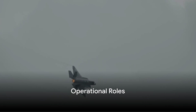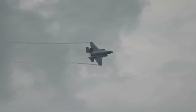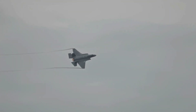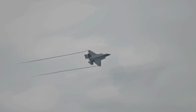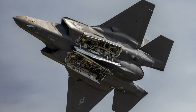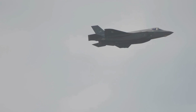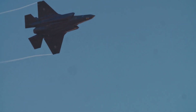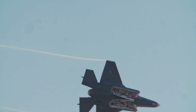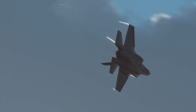Let's not forget about their operational roles — after all, that's what these machines were built for. The F-35A is the workhorse of the US Air Force and other air forces around the globe. It's the traditional air superiority fighter, built to rule the skies. Its primary mission is air defence, but it also excels at strike missions, designed to take out enemy targets on the ground. With its advanced sensors and stealth features, the F-35A can gather intelligence without the enemy even knowing it's there — the eyes and ears of the battlefield, providing crucial information to commanders and troops on the ground.